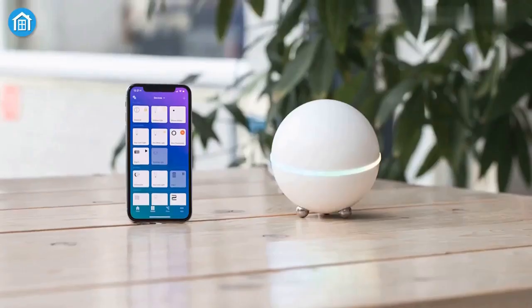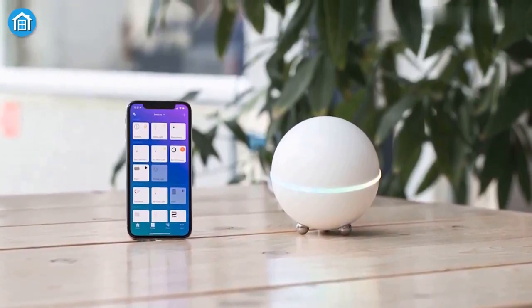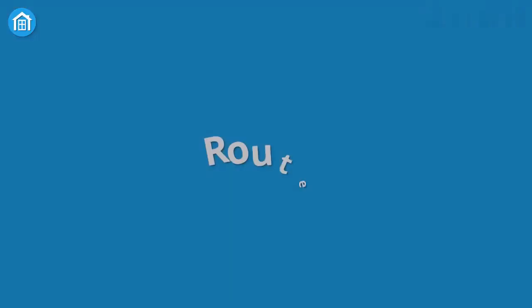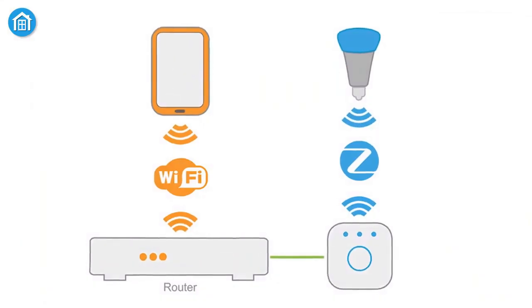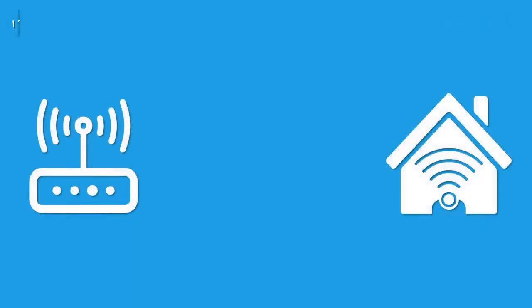In conclusion, Z-Wave, Zigbee, and Wi-Fi are all popular smart home technologies, each with its strengths and weaknesses. By understanding the differences between these technologies, you can make an informed decision on which one is best for your home. Whether you choose Z-Wave, Zigbee, or Wi-Fi, you'll be able to enjoy the convenience and efficiency of a smart home.